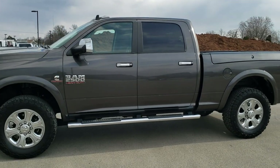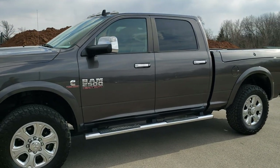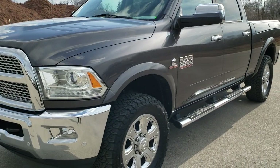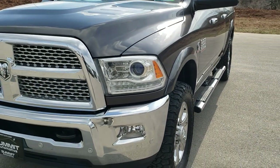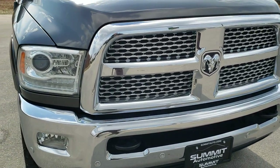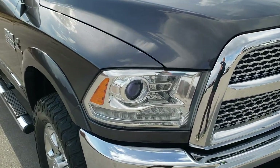This is stock number 10644. We are here at Summit Automotive in Fond du Lac, Wisconsin — your new and used heavy duty truck and Ram headquarters.